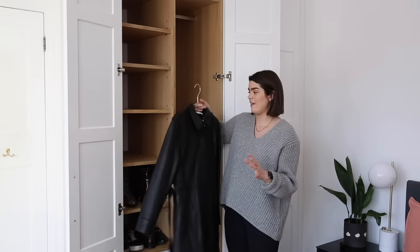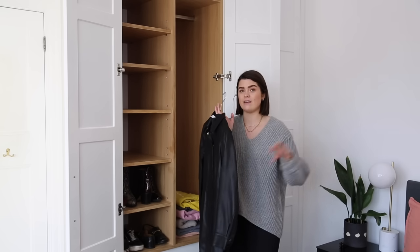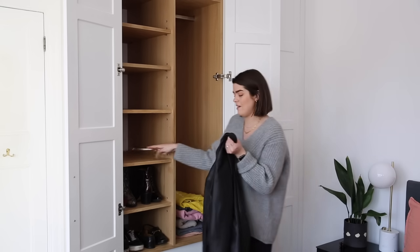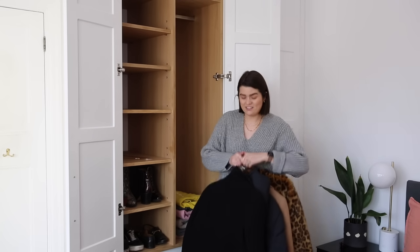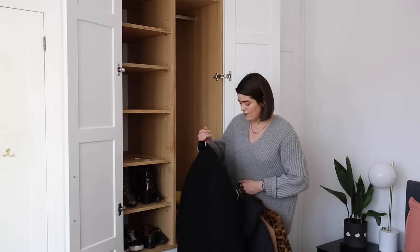The first thing that is 100% going back in is my & Other Stories leather dress. Actually I might not hang this - I might put it under my bed with my occasion wear pieces, as it makes more sense for it to live down there with its friends. Then there's my Ganni dress with the orange flowers - I love that. A friend wore it to a wedding and gave it back to me dry-cleaned, but the wedding has been cancelled and postponed later in the year, so I'll pop that under my bed with the rest of my occasion wear as well.